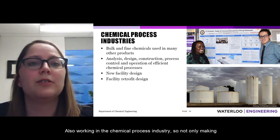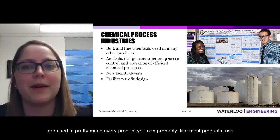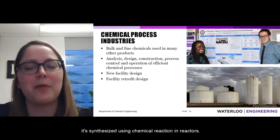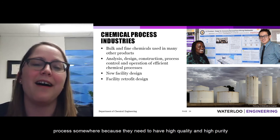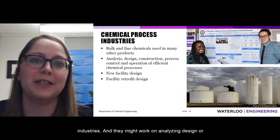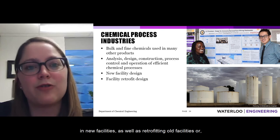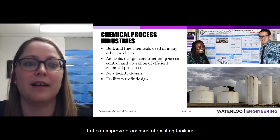Chemical engineers also work throughout the chemical process industry, making bulk chemicals like transportation fuels as well as fine chemicals used in essentially every product — for example, aspirin is synthesized in reactors using feedstocks that must themselves be manufactured to high purity elsewhere. Chemical engineers work across analysis, design, construction, process control, and operation of new facilities, retrofitting existing ones, and consulting to improve processes at current sites.